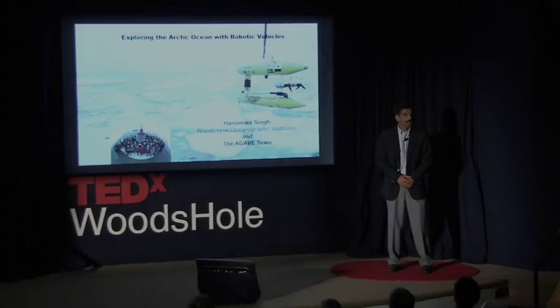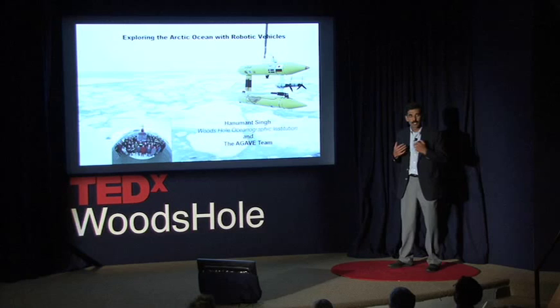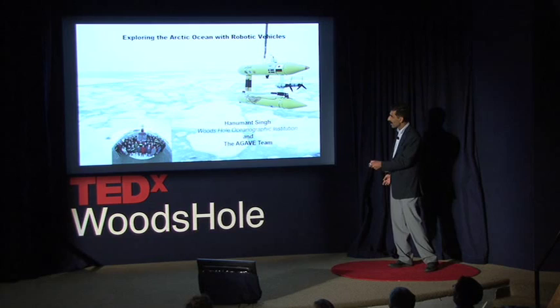What I thought I'd do today is take you on one research expedition. I'd like to take you out on an expedition we did in 2007 — it was called the Agave Expedition. I'm only the front piece, as you can see. There were lots of people who contributed to it.